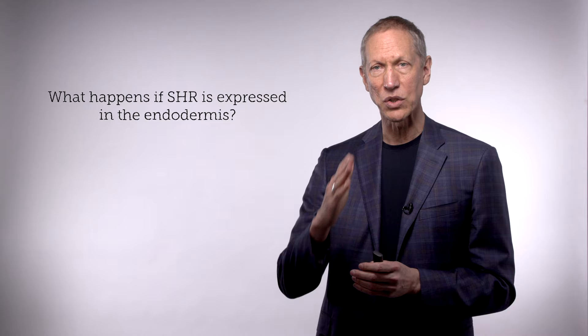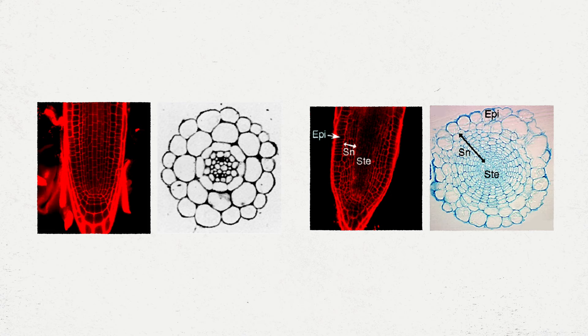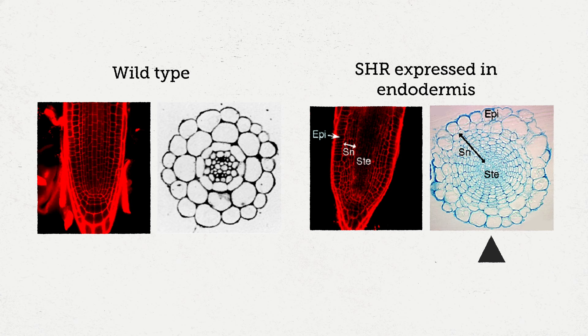So why have it expressed only in that location — why not just express this protein, if it's so important, directly in the endodermal cells and the stem cell? We tested this by using the Scarecrow promoter, which is expressed only in the endodermis, to drive the Short Root protein. What happens — as you see in the image on the right — is we get something that looks like a cut-off tree trunk: lots and lots of new layers. So clearly there's something critical about the regulation of Short Root, having it move only one layer over, to get the right formation of tissues in the right places.